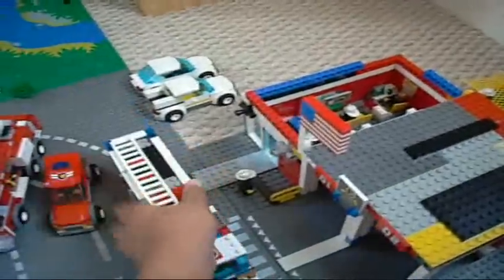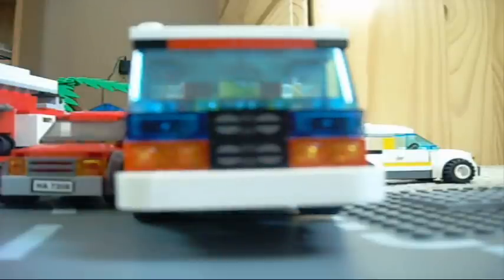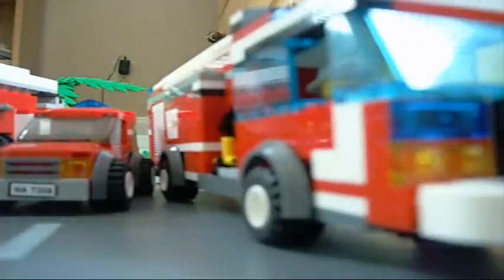And then onto engine 1. On the front, nothing much really — same basic design, only with lights and yellow headlights. Still a big bumper, only this one is white.